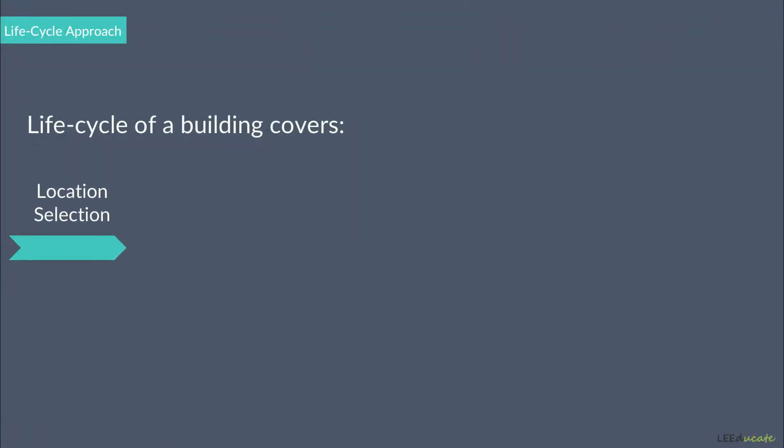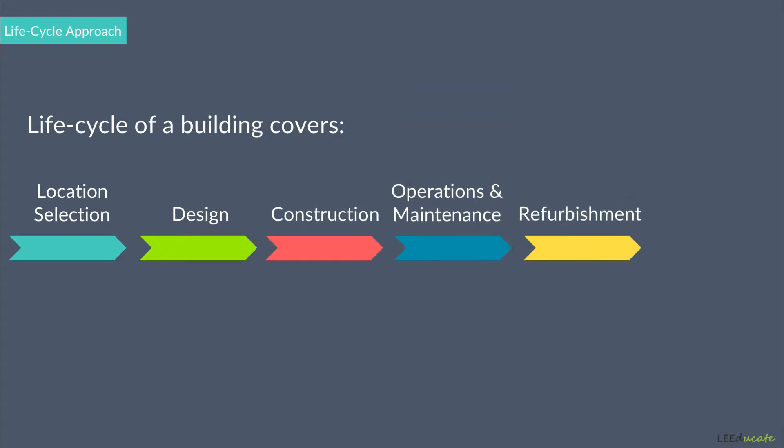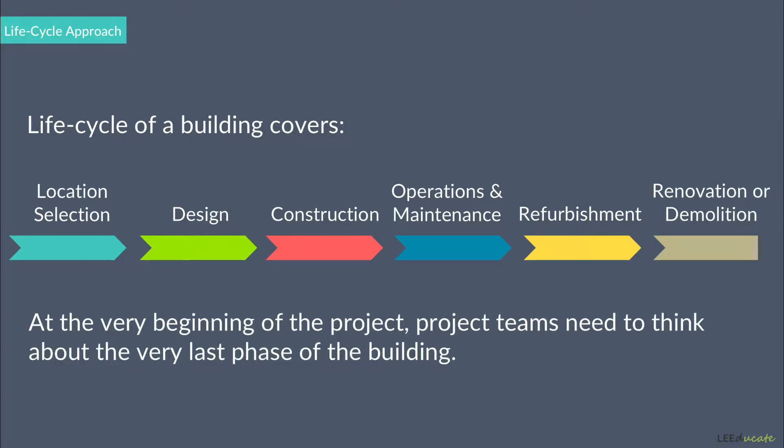A life cycle of a building covers location selection, design, construction, operations and maintenance, refurbishment, and renovation or demolition. At the very beginning of the project, the project teams need to think about the very last phase of the building, which would be the demolition or complete renovation.